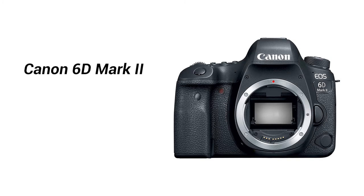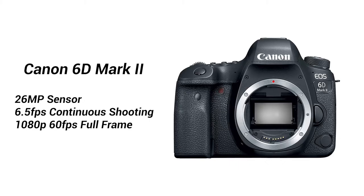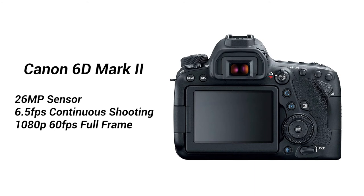Number four: the Canon 6D Mark II is $500 off at $1,299. This is Canon's entry-level full-frame camera with a 26 megapixel sensor, shoots six and a half frames per second continuously, and shoots 1080p video up to 60 frames per second. If you're thinking about switching over from a crop sensor to a full-frame camera, Canon has the perfect entry-level option for photography and shooting some video on the side.